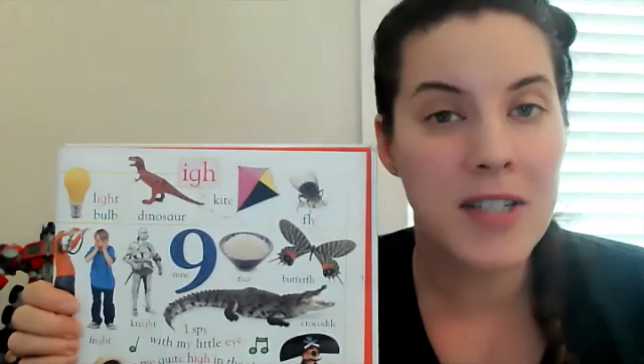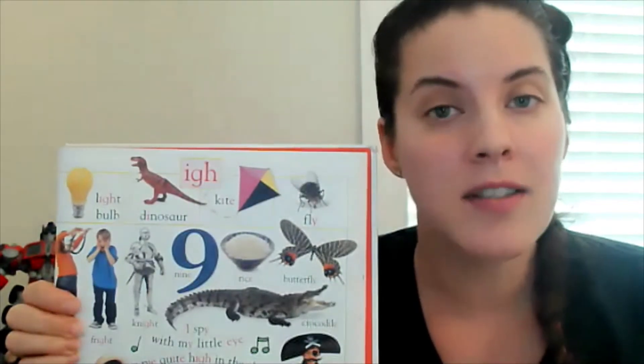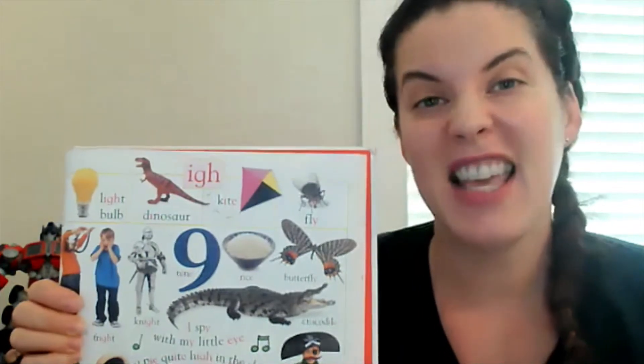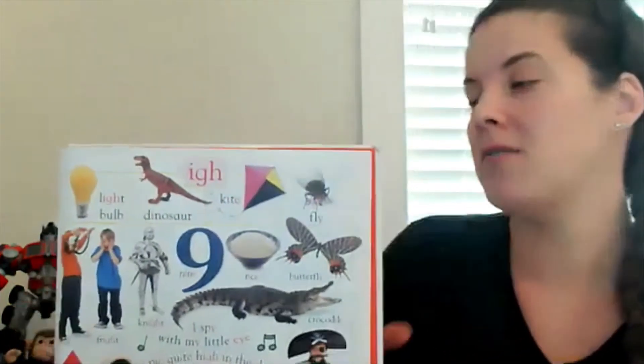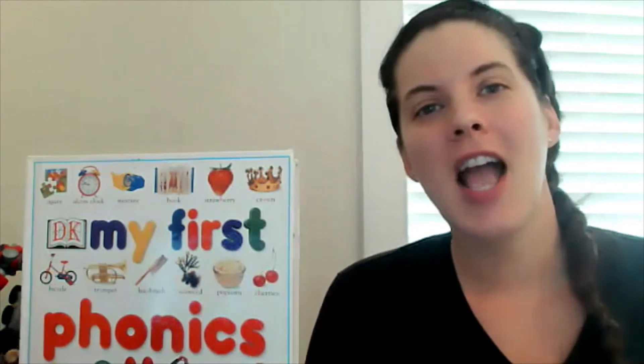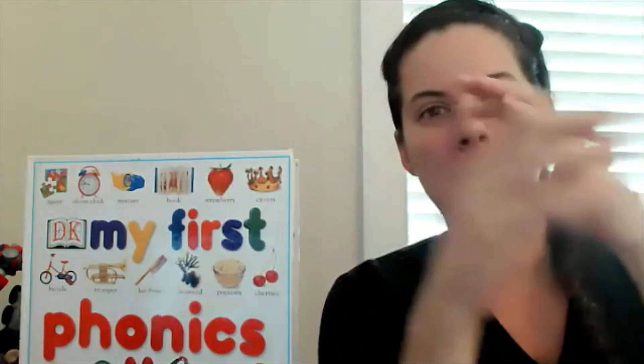That is how to make the I sound — some people call it the long I sound. The short version is the 'ih' sound. Thanks so much, friends, for joining us here on phonics today. I hope you learned something! Let's do our handshake — up, down, wiggle wiggle, pop! Love you guys, bye!